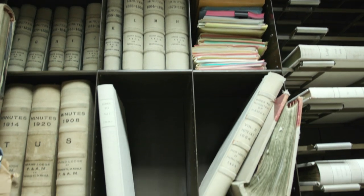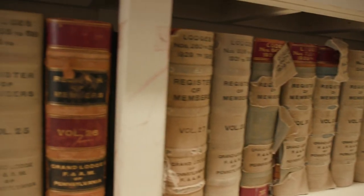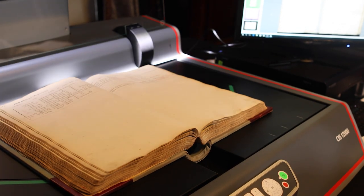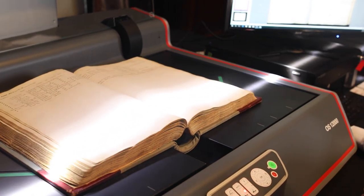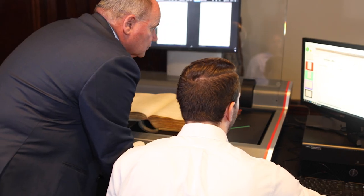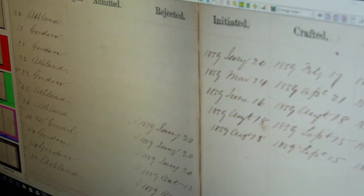Those same record books are what we want to be able to digitize and make available. What we are attempting to do is to have all of these books photographed, and once they're photographed, we are going to create an index.